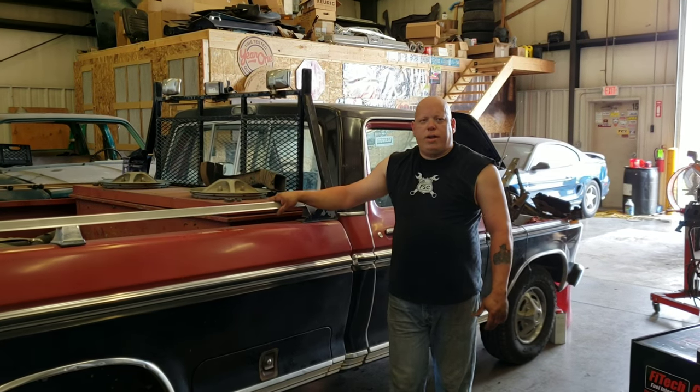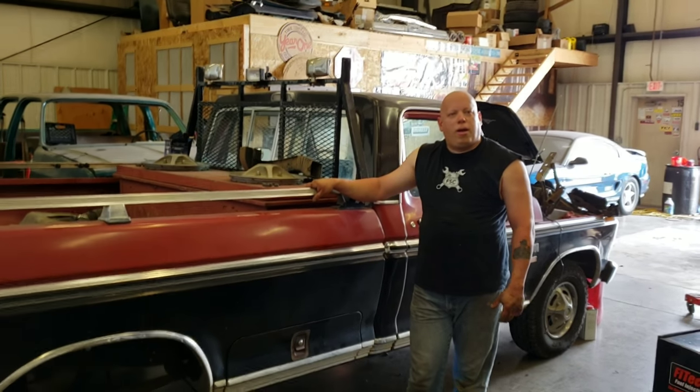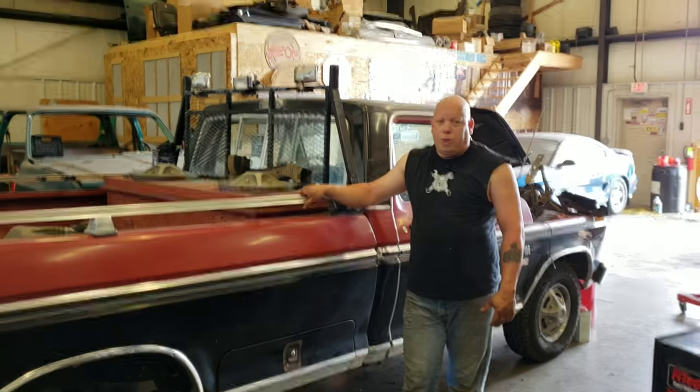Today we're going to work on this truck's factory air conditioning. This truck comes original with factory air, and God only knows how long ago it actually worked.